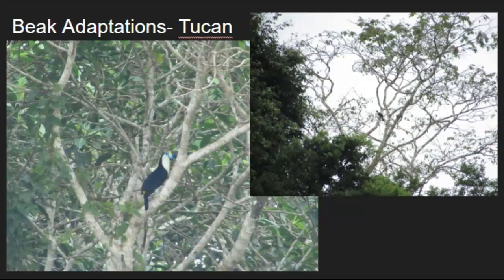Another adaptation for birds is their beaks. This is a picture of a toucan — I was lucky to see this one, as they are not always easy to find. You can see how long the beak is, almost as big as its whole body. This is an adaptation that helps them eat, but it has also grown so large because it helps them attract mates.